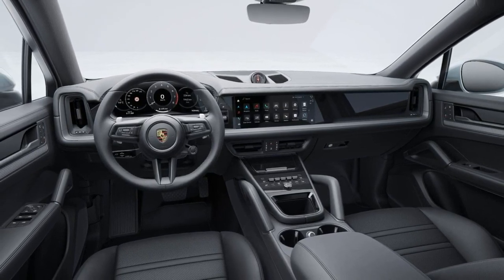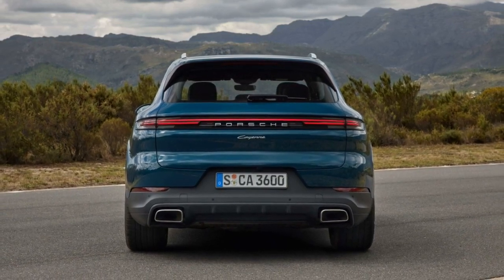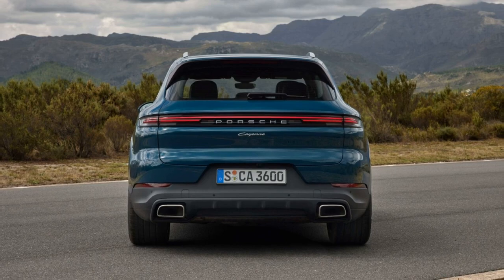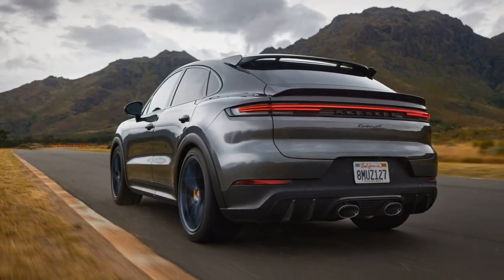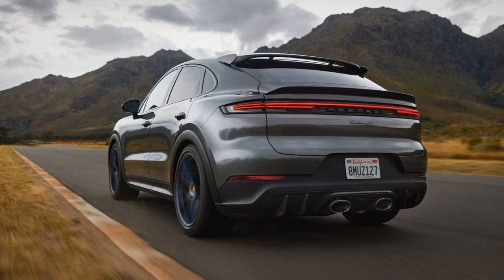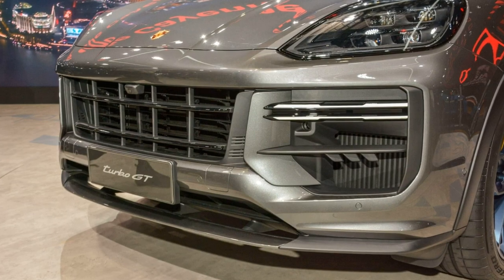The proliferation of screens on the dashboard itself will read as either tech-forward or tech for tech's sake, depending on the buyer. The digital instrument cluster is crisp and bright despite being unshaded, and it has many different screens that are a bit confusing to scroll through and also disappointingly lacking when it comes to customizing the content shown on them.